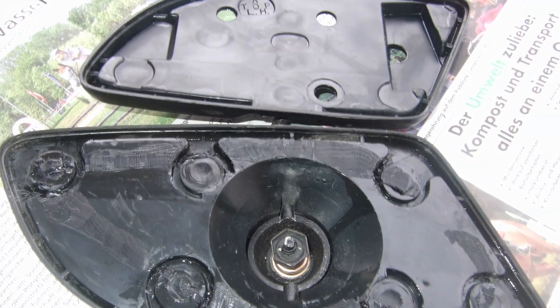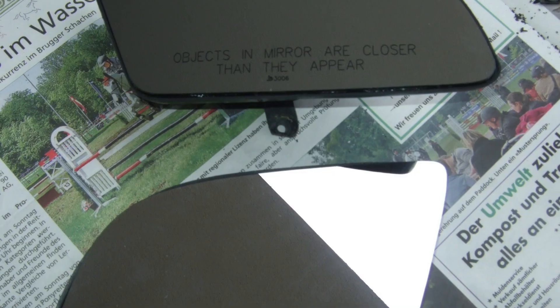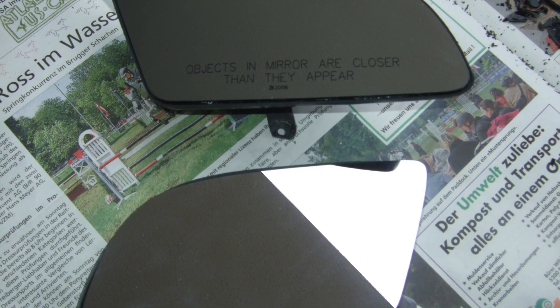Yes, I know — welded hood bulges are not ideal. But this one wasn't just simply welded; it was riveted throughout, and so far nothing has broken. And later, I found a real cowl induction hood, but the other one still sits in the basement as a spare part to this day. Finally, small parts were added, including new mirror glasses for the side mirrors.